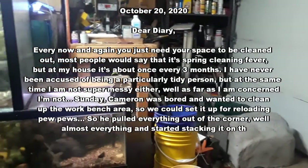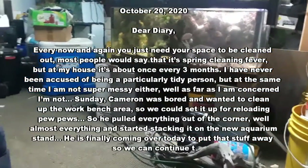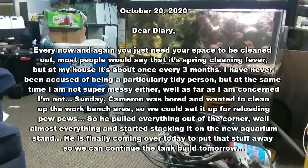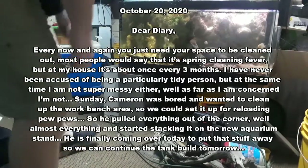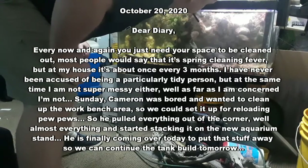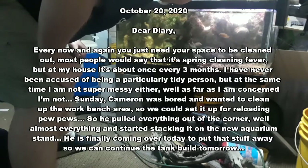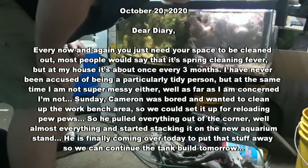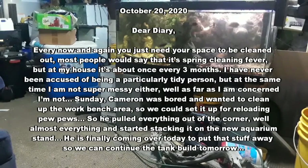As far as I'm concerned, I'm not. Sunday, Cameron was bored and wanted to clean up the workbench area so we could set up for reloading pew-pews. So he pulled everything out of the corner, almost everything, and started stacking it on the new aquarium stand. He is finally coming over today to put that stuff away so we can continue the tank build tomorrow.